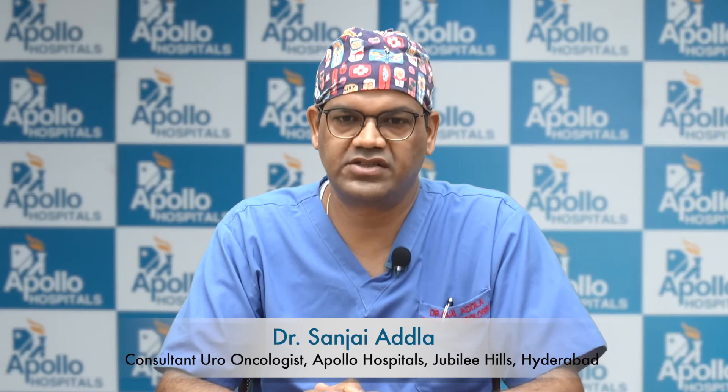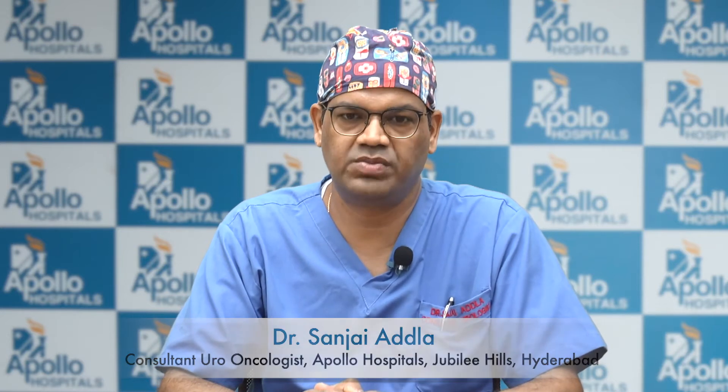What is robotic surgery and how does it differ from traditional operations? Hi, I'm Dr. Sanjay Adla. I'm a urologist, uro-oncologist and a robotic surgeon at Apollo Cancer Institute, Apollo Health City, Jubilee Hills in Hyderabad.